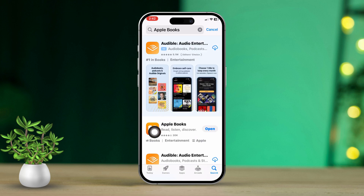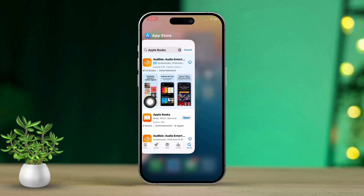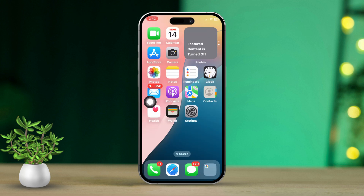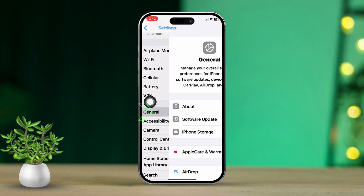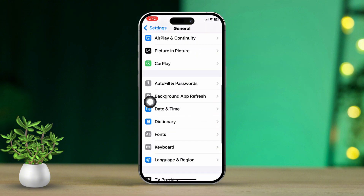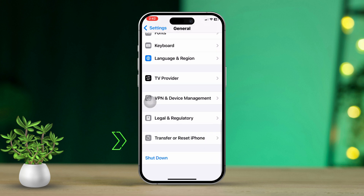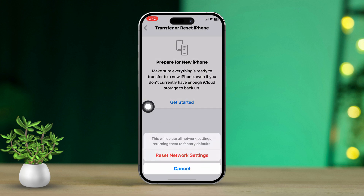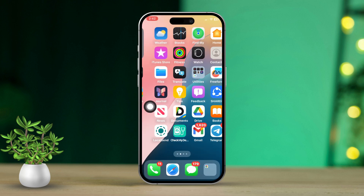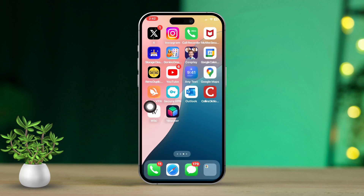Solution four: Reset network settings. Open the Settings app once more, scroll down and find General, then tap on it. Scroll down a little further and tap on Transfer or Reset iPhone, then tap Reset, followed by Reset Network Settings. Tap Reset Network Settings again to confirm. Your network settings will now be reset and hopefully the issue will be fixed.